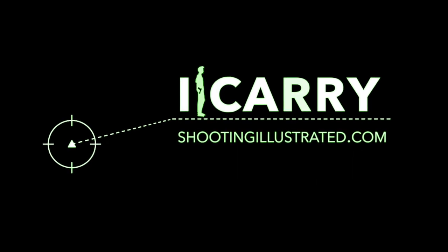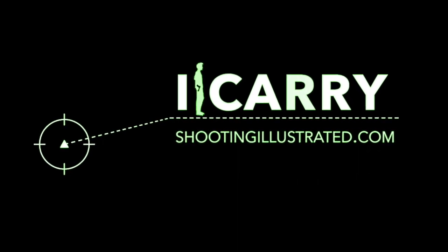For more information on the items we've chosen for today's kit, or to see other EDC combinations, visit shootingillustrated.com. And, as always, stay tuned for more guns and gear on iCarry.